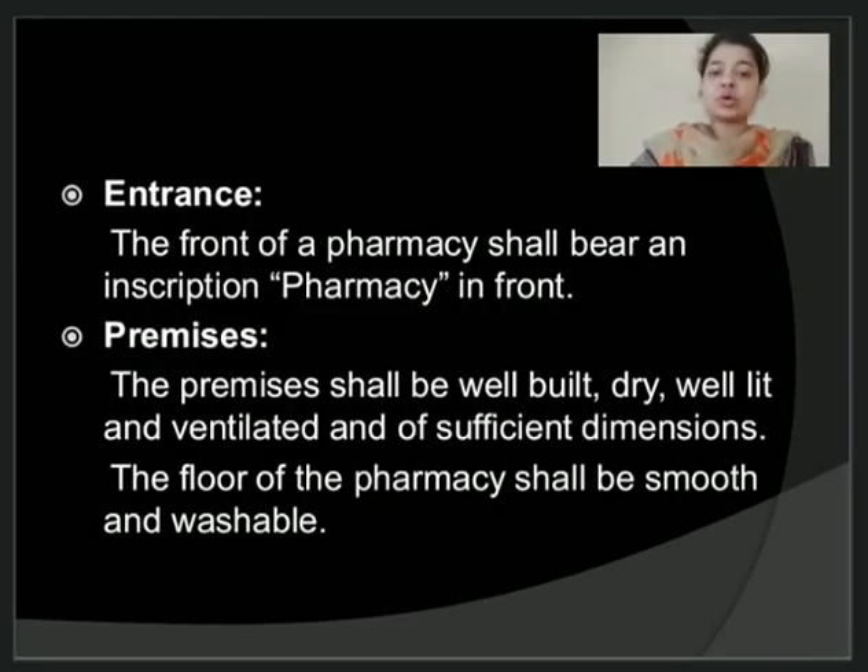Talking about the entrance, the first point is the entrance. The front of a pharmacy from which a person will enter, that particular area should bear an inscription stating 'pharmacy', so that the person who is entering your store knows that this is a pharmacy store.